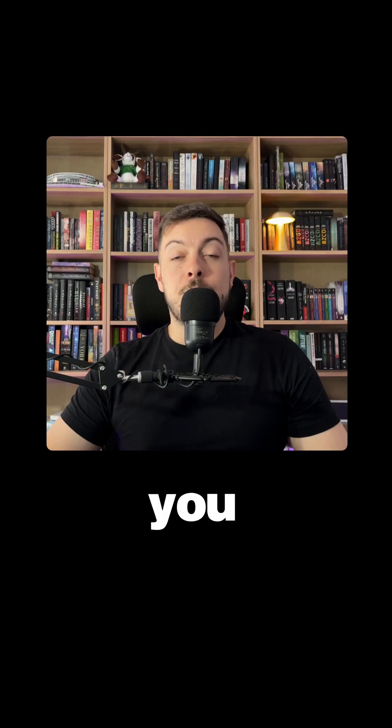No, all good. Thank you. If you want the full tutorial breakdown, comment 'email' and I'll send you a link. Follow for more AI breakdowns.